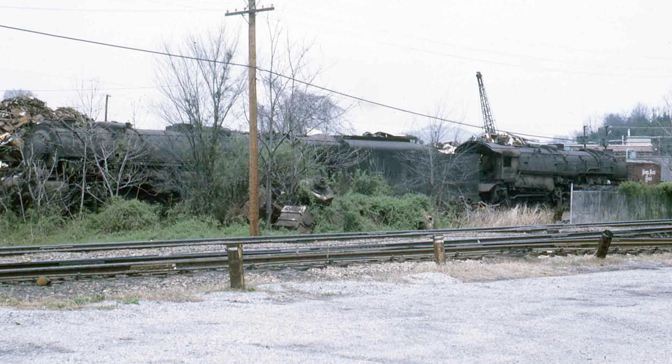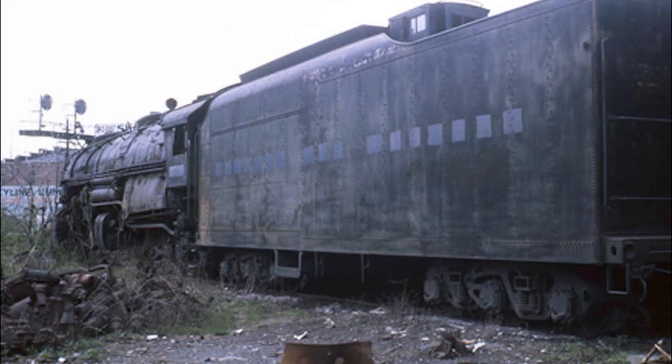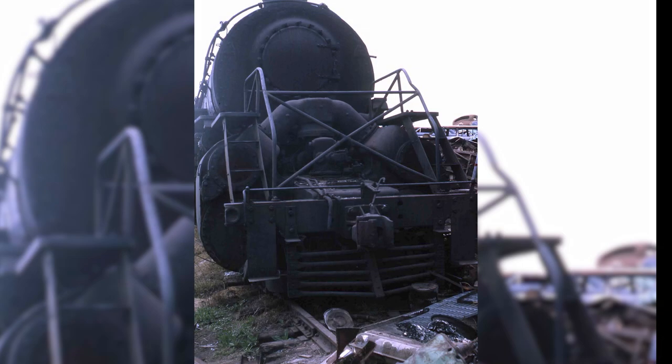There, the three locomotives sat for a number of years. After one of the other engines, along with the tender, were scrapped in 1967, the remaining engines were moved near N&W's Roanoke shop complex. The company even offered to donate the engines to the city of Roanoke and have them displayed at the nearby Virginia Museum of Transportation. However, the city had no interest in the engines. The 2174 was then moved back to the scrap yard in 1970.